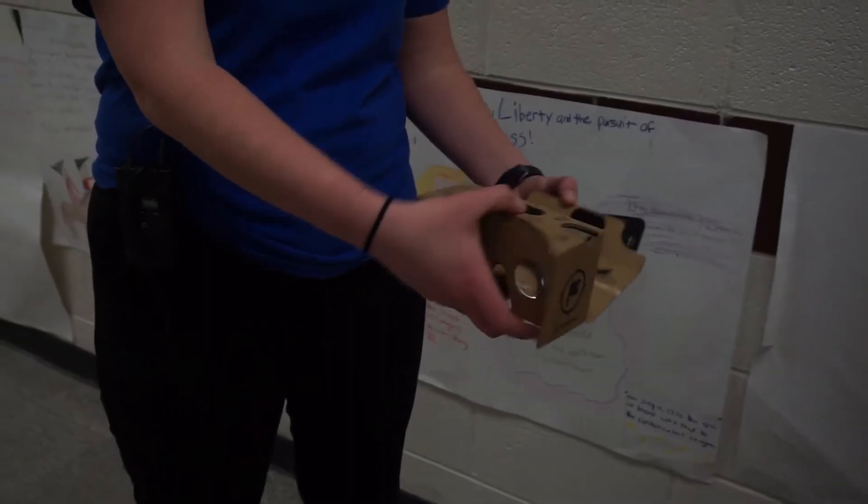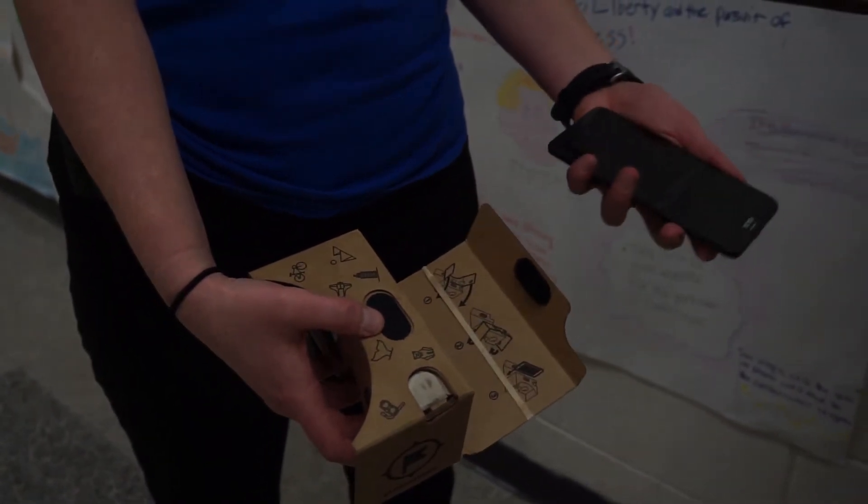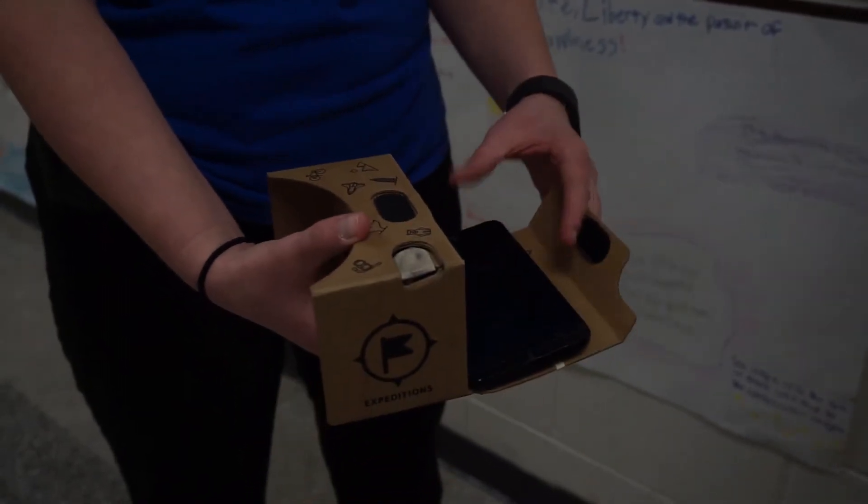How does it work? A cell phone with synced images from the teacher tablet was inserted into the Google Viewer. With viewers on, 3D images transported the students to amazing destinations.